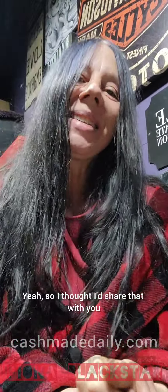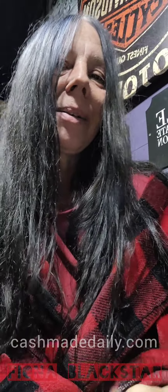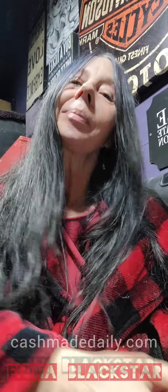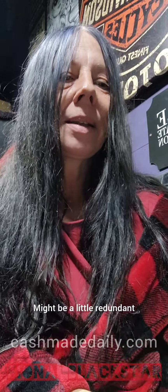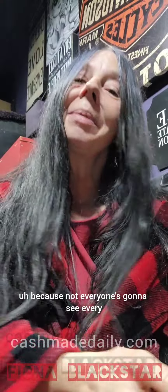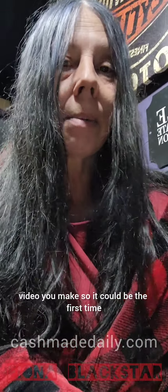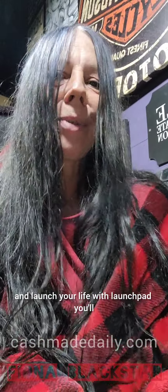So I thought I'd share that with you. I'll put the links below. I'm trying to make a video every day — it might be a little redundant, but that's okay, because not everyone's going to see every video you make. It could be the first time they look at this video even though I have a few before it. Alright — have a good day and launch your life with Launchpad!